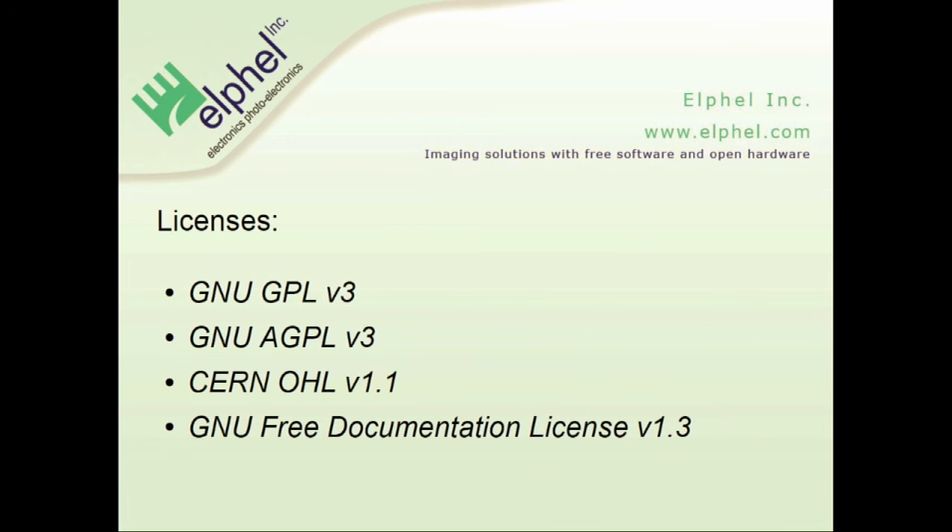For the licenses, we use GPL v3 for all our internally-developed software, including the FPGA video compressor. AGPL for all web portals. All the hardware is now licensed under the CERN open hardware license, which we have used since it existed — before that we used the free documentation license also for the hardware.